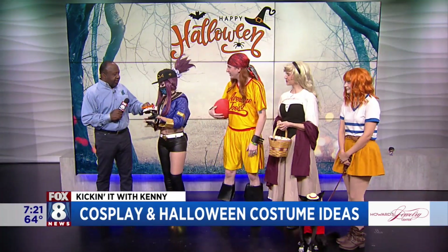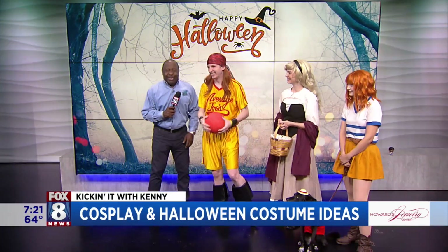First of all, Paige, Wayne wanted some candy — could you go take that over? Okay. All right, Dwayne, well I'll talk to our cosplayers.